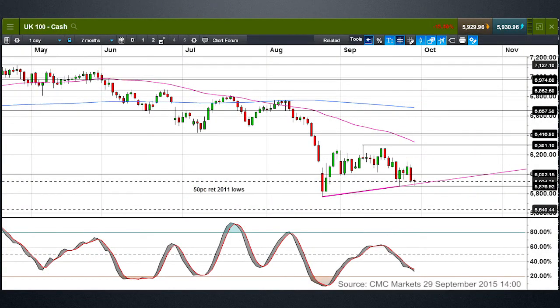Last but not least among the indices, we're going to look at the UK 100. Good support at 5,870, and also trendline support on the daily charts from the lows in August. This 5,870 is a very, very key support level. If we break below that, potentially we can revisit the lows we saw in August. The pressure is towards the downside, but as we've seen in recent days, do not underestimate the potential for a short, sharp short squeeze higher.